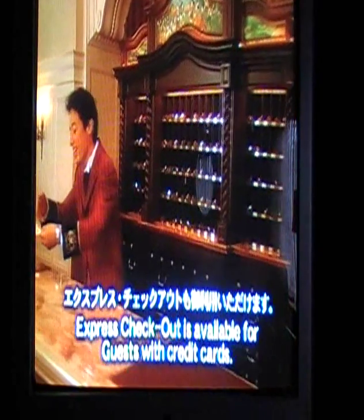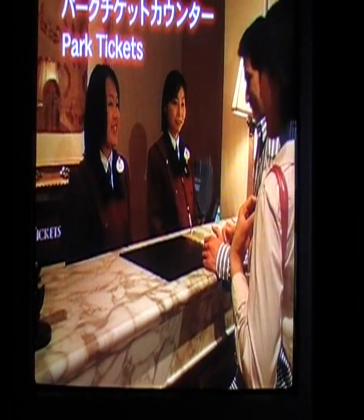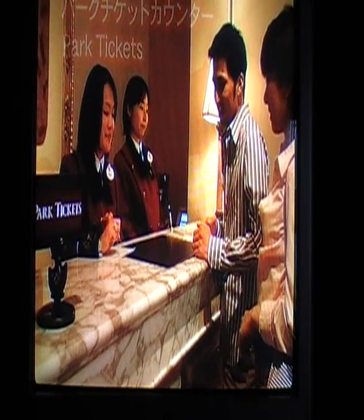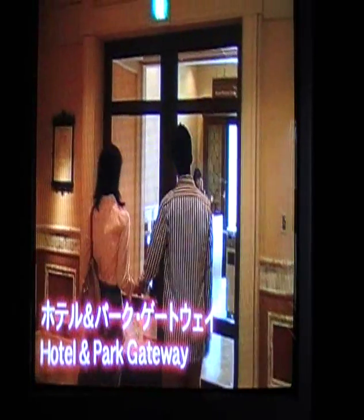Foreign currency exchange and other services are available at the reception counter on the second floor. Inquire at the bell desk about bus service to Narita and Haneda airports. You can find out more about the entire resort and purchase passports for the Disney parks at the ticket counter. To visit Tokyo DisneySea, take the stairs from the lobby down to the hotel park gateway. To return to the hotel, please come back to this gateway.